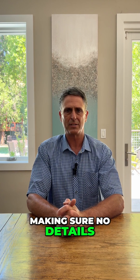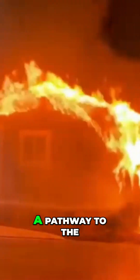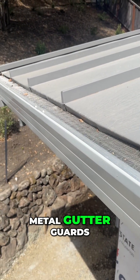Making sure no details are missed on the roof and on the roof edge is a critical step in ensuring fire does not have a pathway to the dry framing below. It's also critical to have metal gutters and, if you're in a wooded area, metal gutter guards.